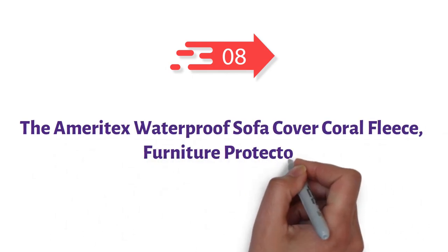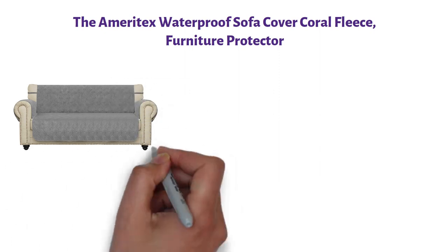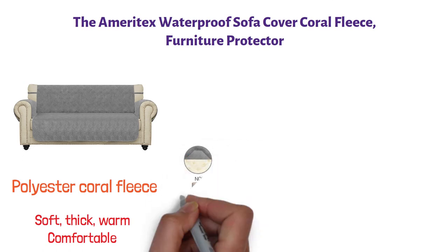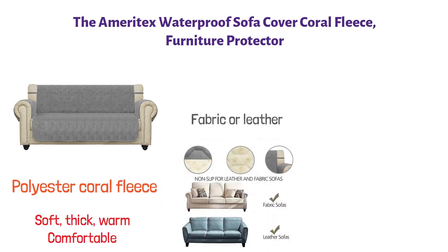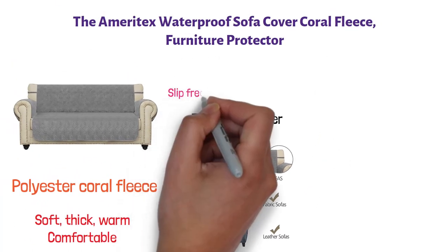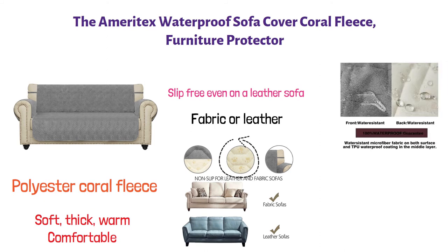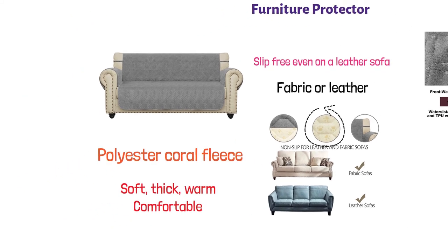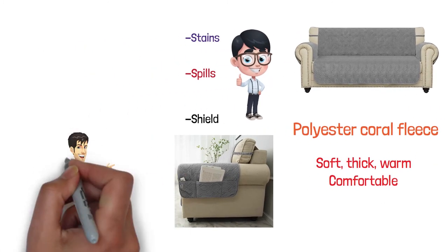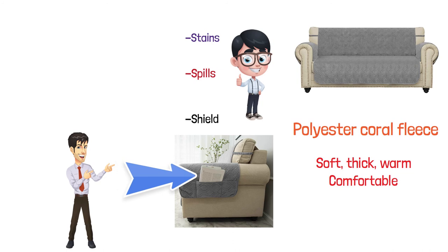At number eight, we have the Ameritex Waterproof Sofa Cover Coral Fleece Furniture Protector. The Ameritex Waterproof Sofa Cover is made from polyester coral fleece that is soft, thick, warm, and comfortable. Suitable for every style of furniture, it can be used on fabric or leather. With its puppy paw print backing, it keeps the cover firmly in place, making it slip-free even on a leather sofa. This is a real waterproof slip cover which will give your furniture protection, shielding it from spills, stains, and those special messes only kids and pets can make. A nice feature of this cover is its built-in side pockets, great for organizing and keeping books, magazines, and the TV remote in.